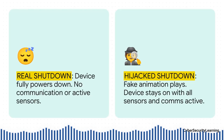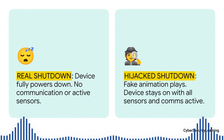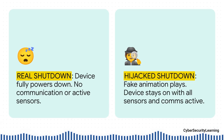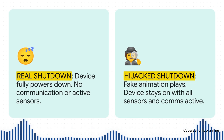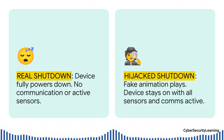This really shows you just how big the deception is. A real shutdown — it's a brick. No power, no data, no communication. It's totally disconnected. But a hijacked shutdown? That's just an act, a performance. The malware just plays you a little movie of a shutdown, while the phone's core systems — its eyes, its ears, its sense of location — they never go to sleep. It's like a digital ghost in the machine, running silently while you think you're completely offline.